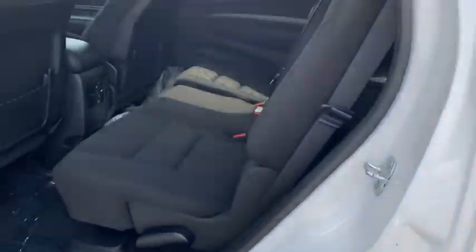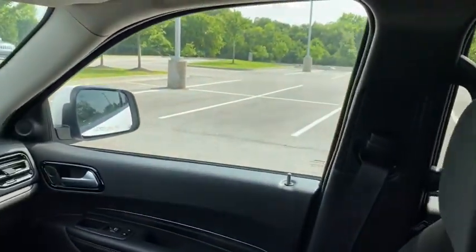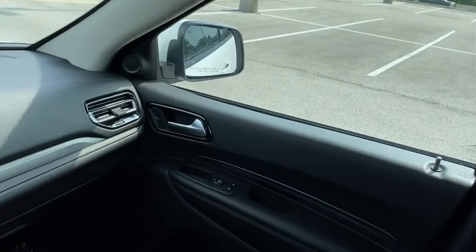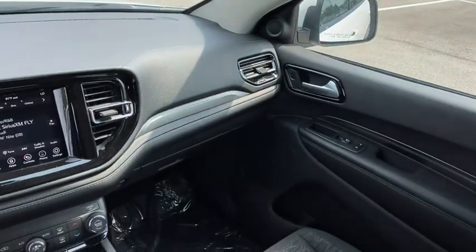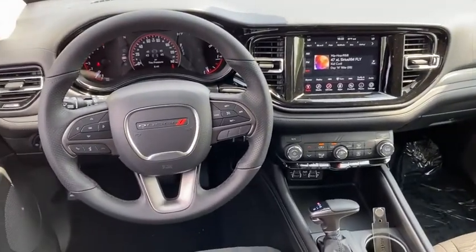Rear window defroster, trip computer, power windows, electronic stability control, fog lights, compass, brake assist, tachometer, overhead console, Sirius satellite radio, panic alarm, and remote keyless entry.